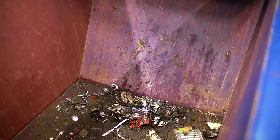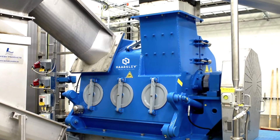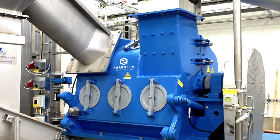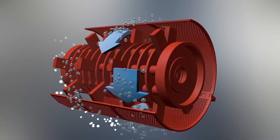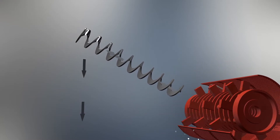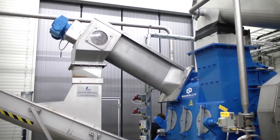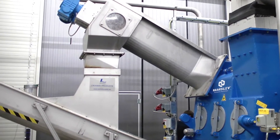Unwanted metal parts are extracted before the shredded waste food enters the Horslev waste food depacker. The fast spinning rotor efficiently extracts the organic part from the inorganic packaging waste. The dry part is moved along by means of the outlet conveyor, and is now perfectly suited for incineration.